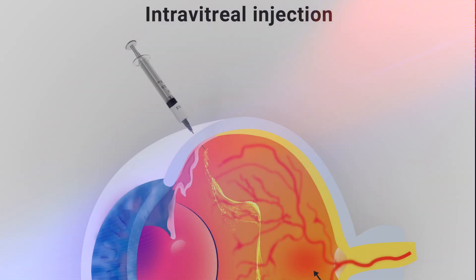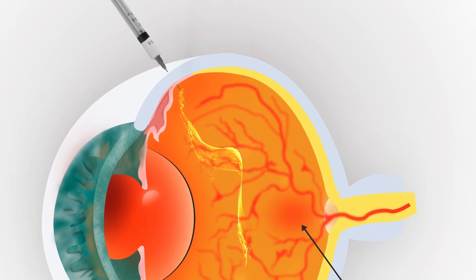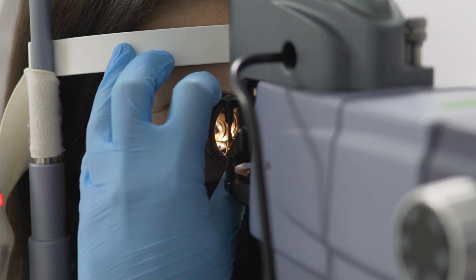While there's no cure for wet AMD, several treatments can help slow down the progression of the disease and preserve your vision. Anti-VEGF injections — medications such as Avastin, Lucentis, and Eylea — are injected directly into the eye to block the action of VEGF, reducing the growth of abnormal blood vessels and leakage. Injections are typically administered every four to eight weeks, depending on the medication and individual response.